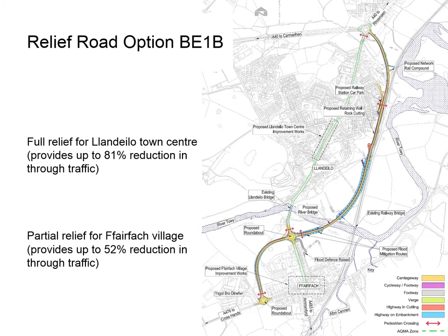Option BE1B is a shorter version of BE1A, providing full relief to Llandailo town centre and partial relief to the village of Fyrefach. It removes up to 81% of through traffic from Rossmine Street in Llandailo town centre and up to 52% from the centre of Fyrefach village, allowing further opportunities for town centre enhancements and improvements to health, safety and wellbeing including noise and air quality. A combined cycleway and footway is proposed along the length of the relief road, with links to the existing network and pedestrian crossings at key locations. Ecology and environmental surveys have been undertaken to inform any mitigation works required.